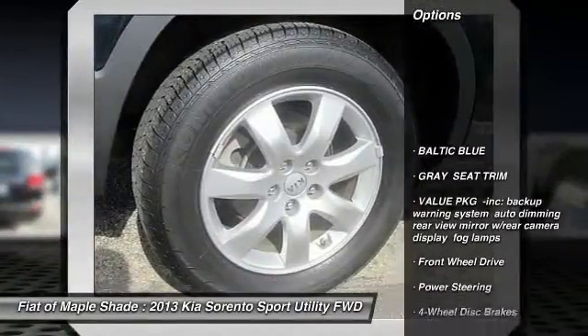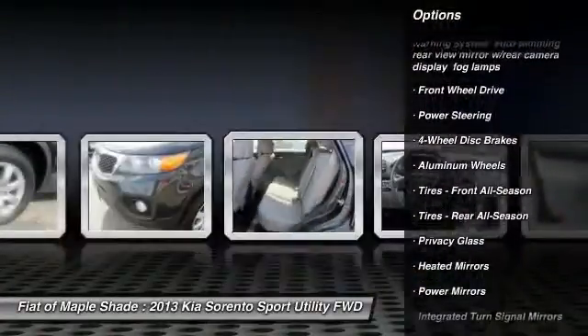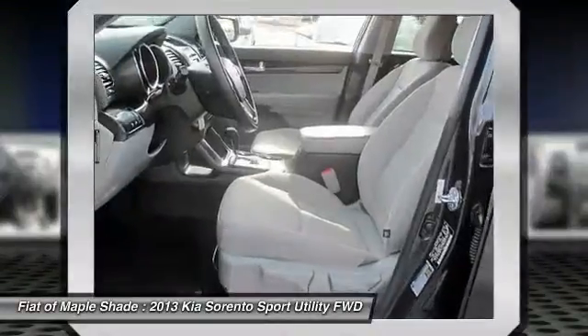Keyless entry, traction control, anti-lock braking system, steering wheel audio controls, stability control, Bluetooth, driver airbag, adjustable steering wheel, power steering, four-wheel disc brakes.